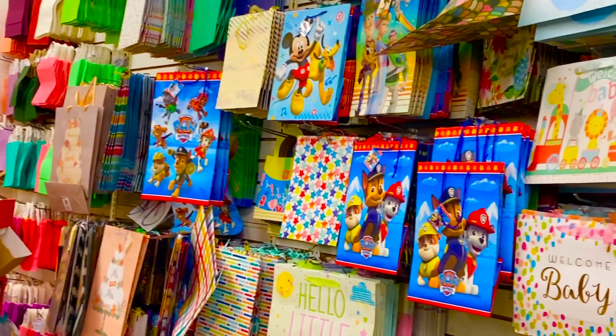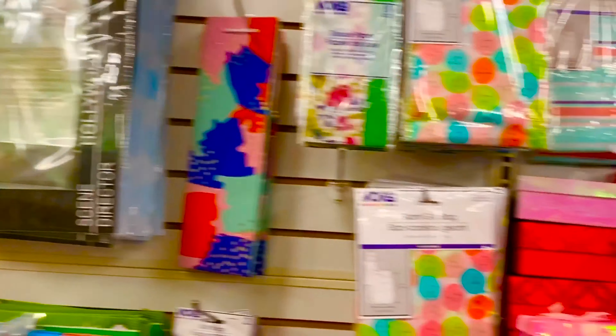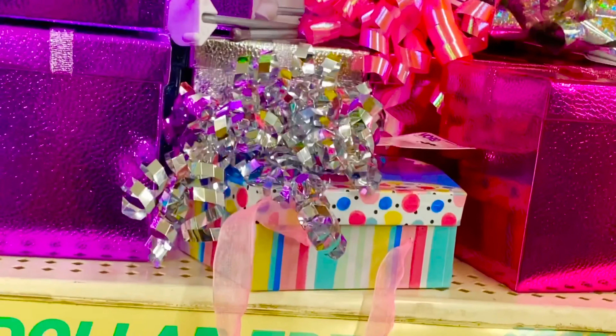Here we have bags and gift boxes. We have ribbons and paper.